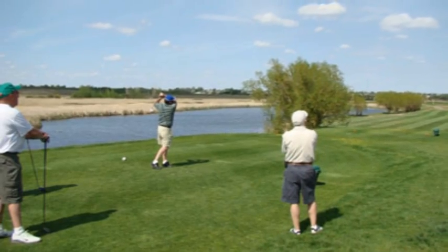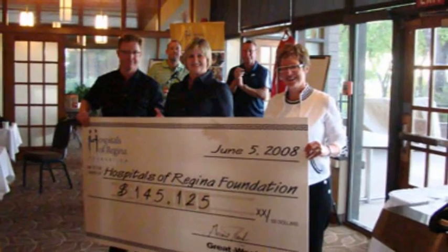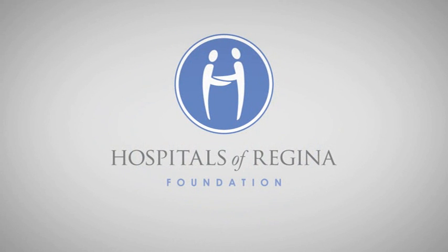For 16 years, Great West Life has been supporting the Hospitals of Regina Foundation through this charity Golf Classic. Over that period of time, $1.2 million has been raised in support of better healthcare here in our community. A big thank you to the golfers, a big thank you to Great West Life, and a big thank you to all of the sponsors who have contributed to the success of this tournament over the years. Thank you for joining us.